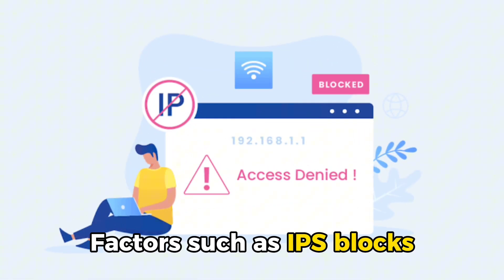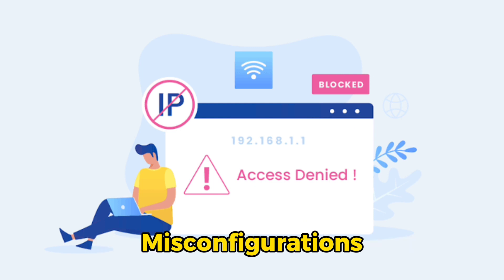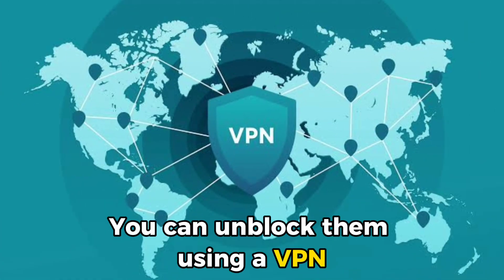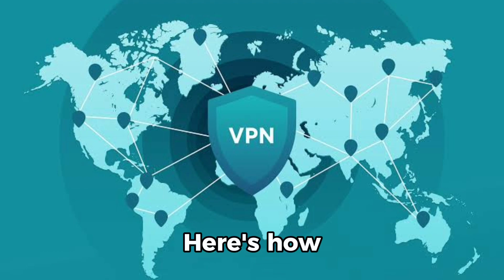Factors such as ISP blocks, misconfigurations, and geo-restrictions can come into play and create firewalls. Despite this, you can unblock them using a VPN. Here's how.